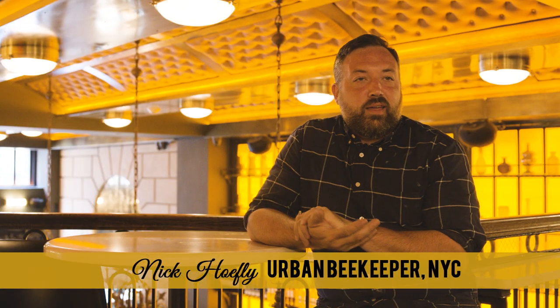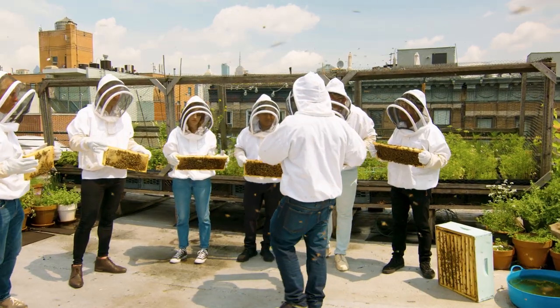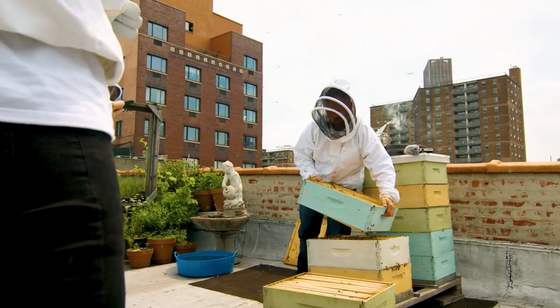My name is Nick Heffley. I'm an urban beekeeper in New York City, and I keep bees all over the five boroughs. All the honey, even in the little bits in the corners and some of these brood frames, most all of this honey is coming from our linden trees. If you ever wanted to know what your city or your town or your neighborhood tastes like, honey is the perfect way to get that.